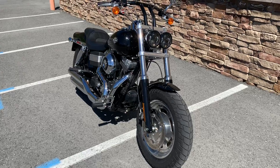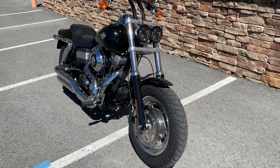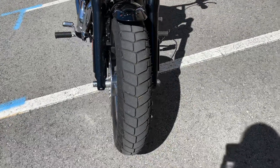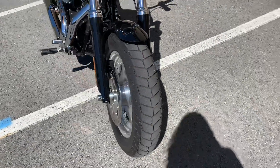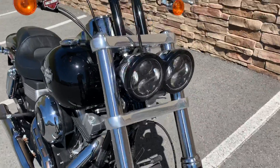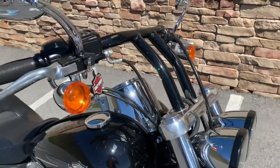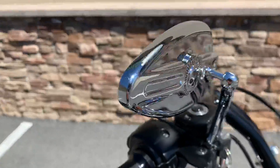This one is a 2010 Dyna Fat Bob, and as you can tell with all Fat Bobs, it does have that gorgeous massive front tire here in the front, custom headlights, beautiful handlebars, and mirrors.